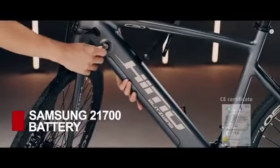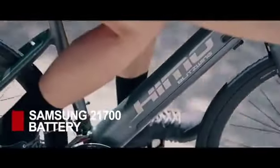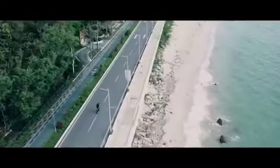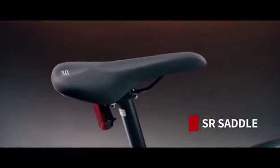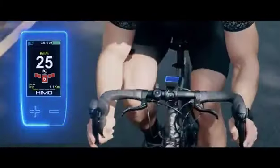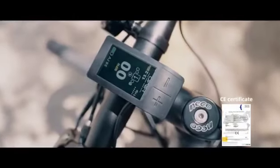A high-quality Samsung 21700 battery provides more stable and durable power, ensuring longer, more relaxing rides. The bike features an integrated frame and an Italian SR saddle. An embedded control panel provides real-time data about your ride with an HD color display that's easily visible even under direct sunlight.